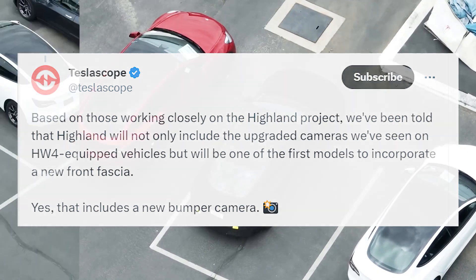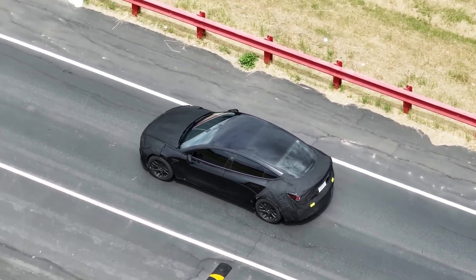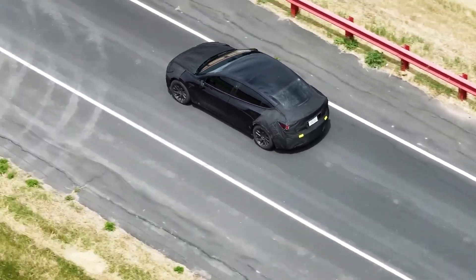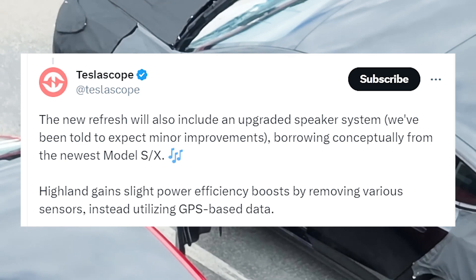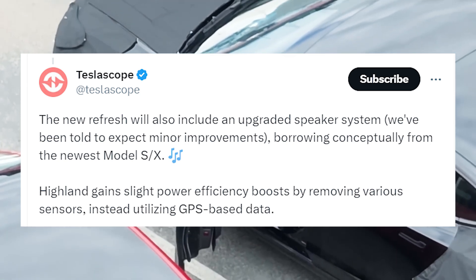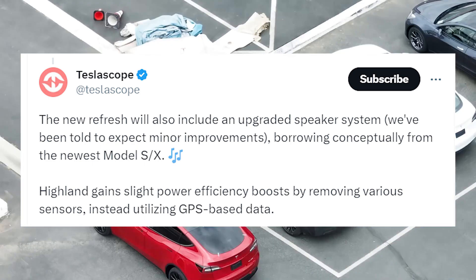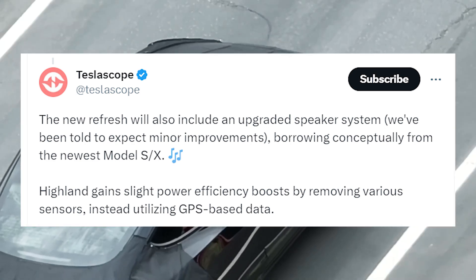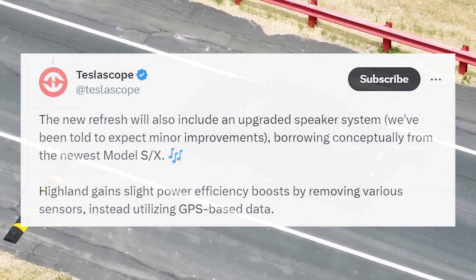Yes, that includes a new bumper camera. In another tweet, he added that the new refresh will also include an upgraded speaker system, with minor improvements borrowing conceptually from the newest Model S and X. Highland also gained slight power efficiency boosts by removing various sensors, instead utilizing GPS-based data.